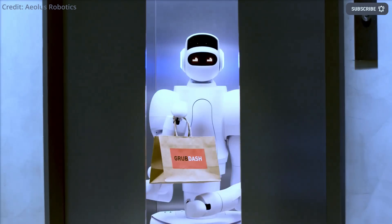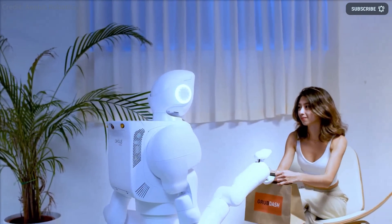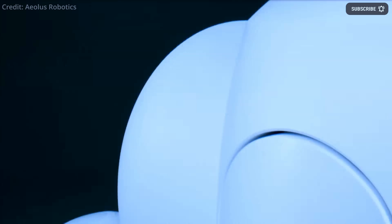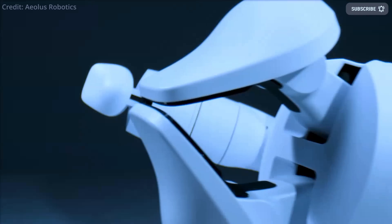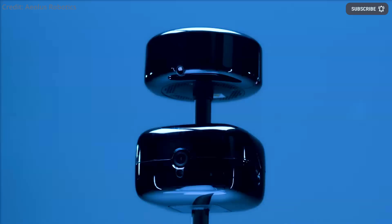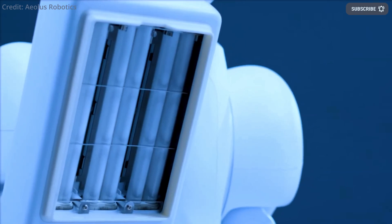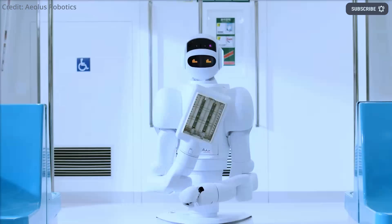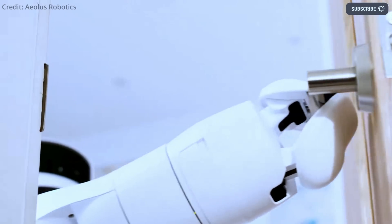But where could this robotic gripping and manipulation technology be applied in the real world? Enter the AO, a humanoid AI robot from Aeolus Robotics that could make direct use of this kind of AI-driven gripping technology. The AO robot was just unveiled at CES 2023 as an autonomous humanoid robot with a dual-arm design for delivery, elder care, security services, and more.